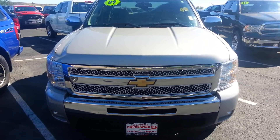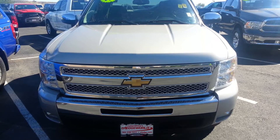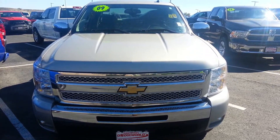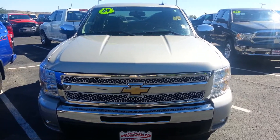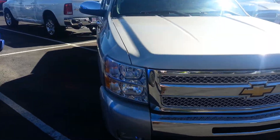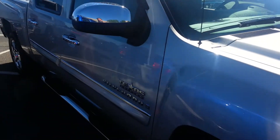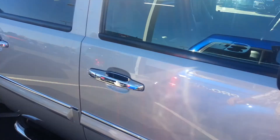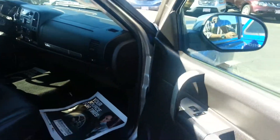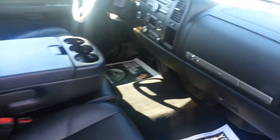Hello, this is Denny Guest at Christopher Dodge World. Today I'm showing you a 2009 Silverado 1500 Texas Edition. This vehicle is very clean, both inside and out.